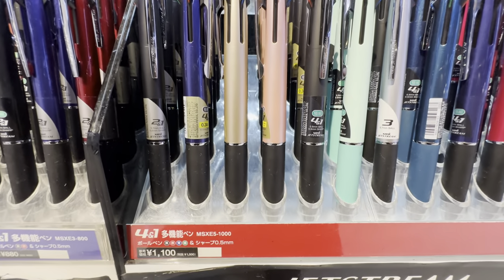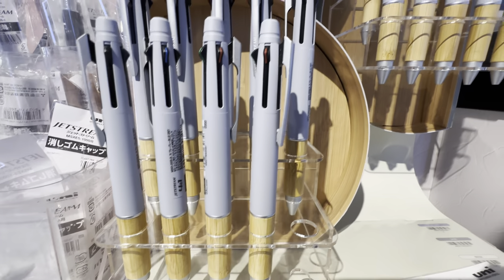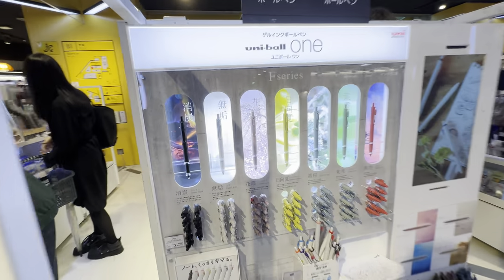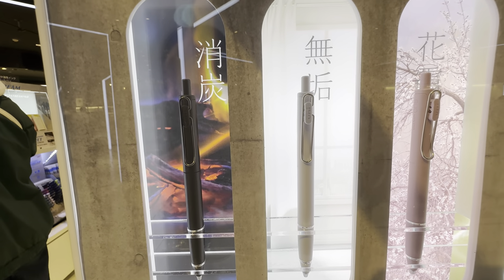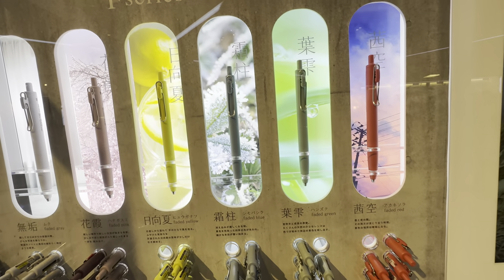Jetstream is 1,100 yen. These are even made of bamboo wood for the barrel — Jetstream Bamboo in blue. Let's see what this one is: Uniball, just different colors. Ash, white, cherry blossom, lemon, snow, sunset which is pink.